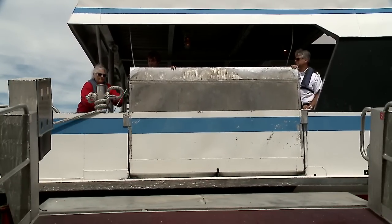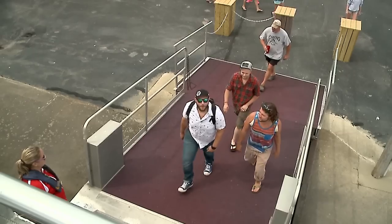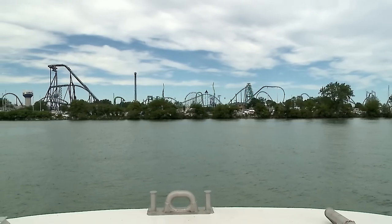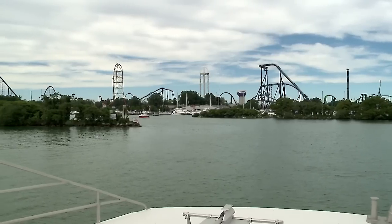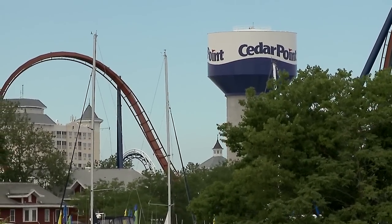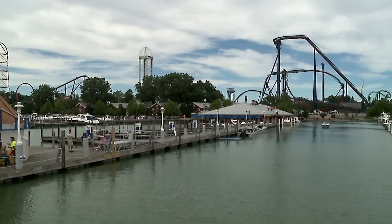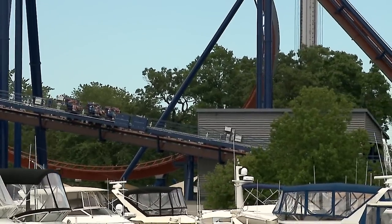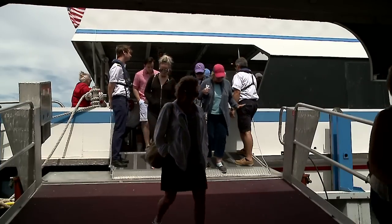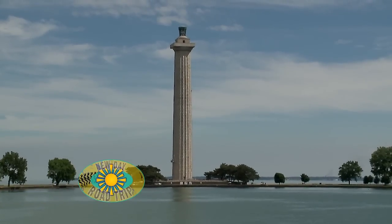We always serviced Put-in-Bay, then we added Kelleys Island a while ago, and this year we have service that stops at Cedar Point. When departing out of Sandusky, you go Sandusky, Cedar Point, Kelleys Island, then Put-in-Bay. People at the island can jump right on the boat and head over to Cedar Point, or if they're at Cedar Point staying a few days, they can hop over for dinner at the island. We connect all the pieces together.